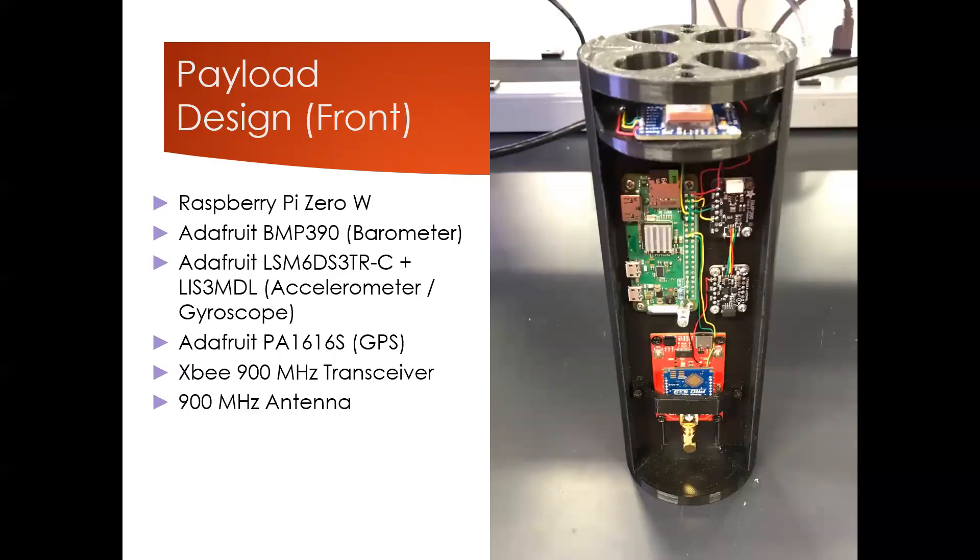Here is the payload, which went into the top part of the rocket. In the image you can see the green board is the Raspberry Pi Zero W. On the right side, those two little black boards — the top one is the barometer and the bottom one is the 3-in-1 sensor: the accelerometer, magnetometer, and gyroscope. The red board on the bottom is the XB RF module.